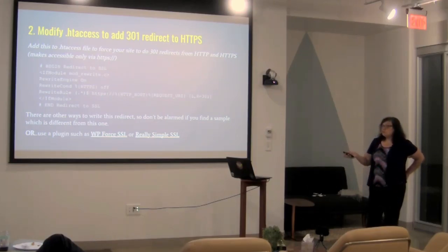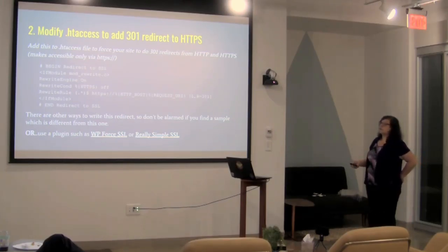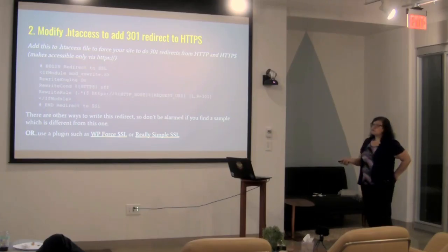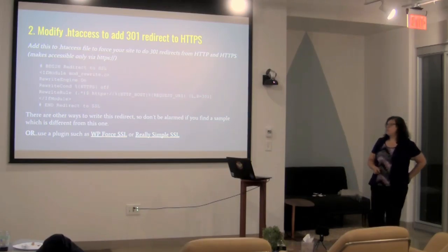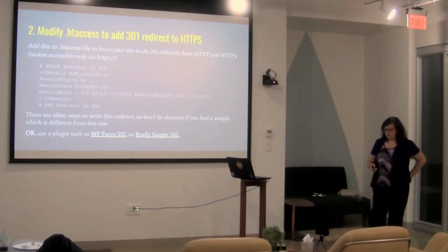If you're not comfortable editing the .htaccess file or using FTP, there are some plugins that will do this for you. WP Force SSL and Really Simple SSL are two that will do that. I'll post these slides and they actually link to those plugins.